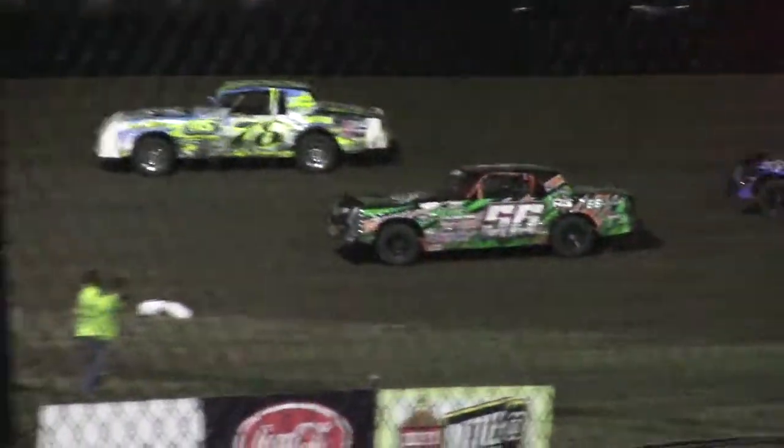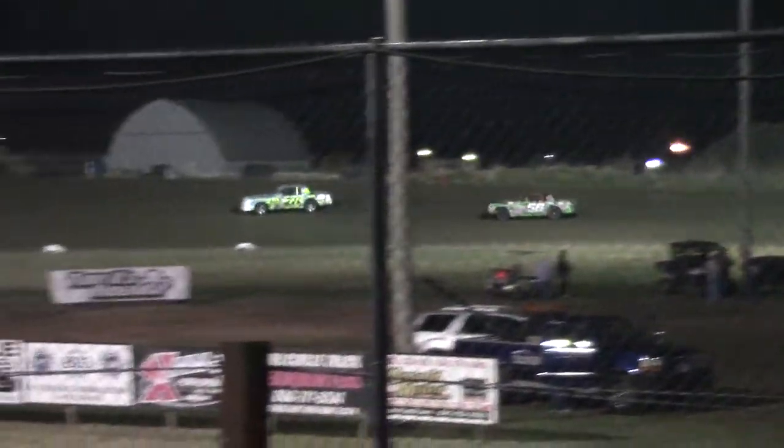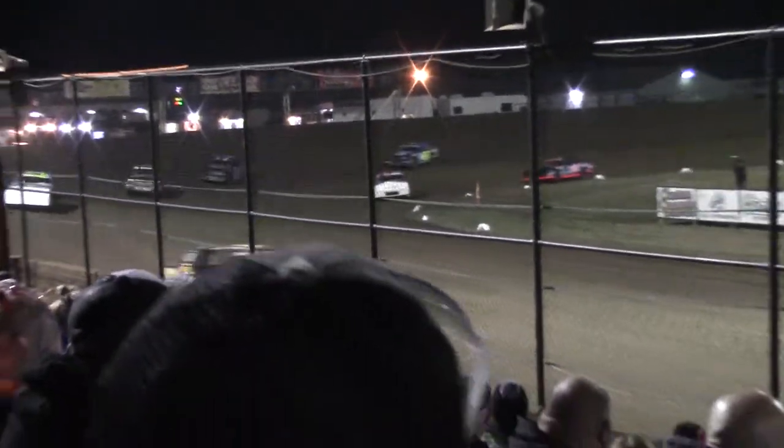Here comes the 78 Double X — that's David Reese — to the three for the number two spot. Third right now is the 56-2, Jeremy Coney. On down the front stretch.